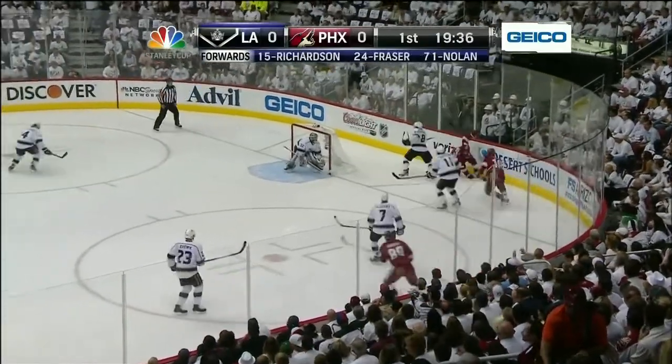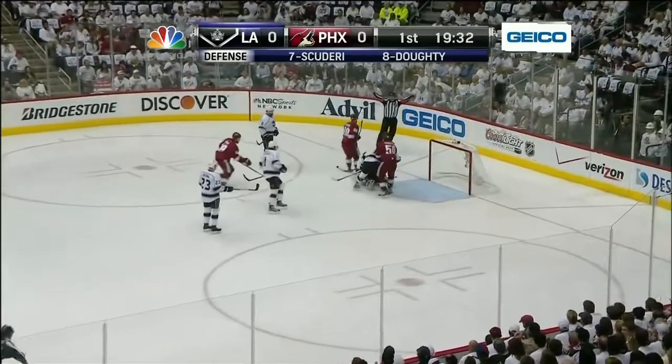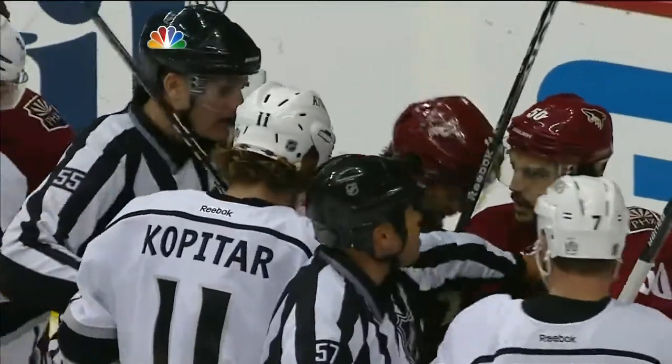Look at this push by Phoenix early on — that's what made them successful in Game 4. They were much better from the jump. A takeaway there by Doan; he does that so well, coming from behind players with the puck. But it rolled right in to Jonathan Quick.